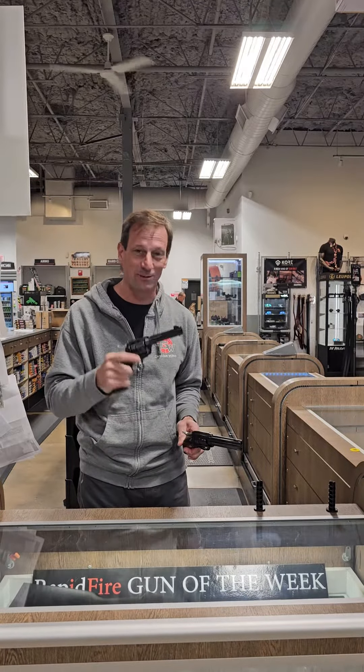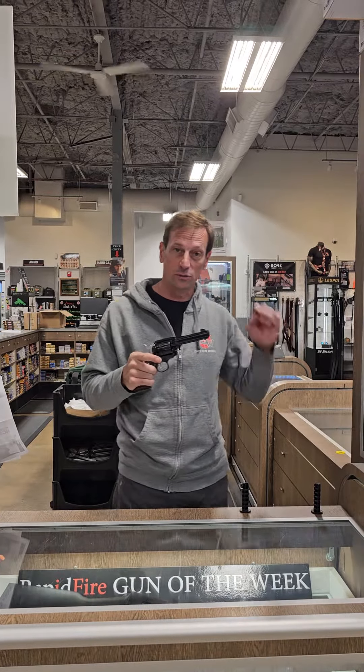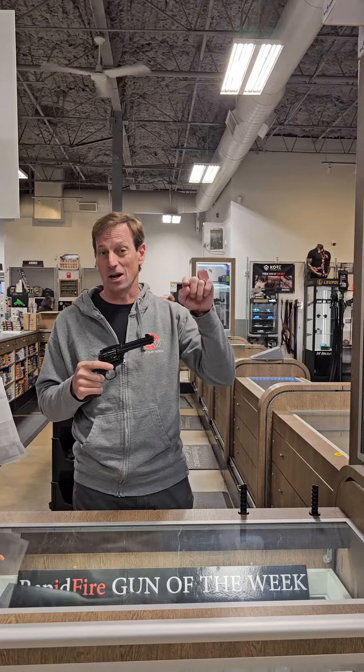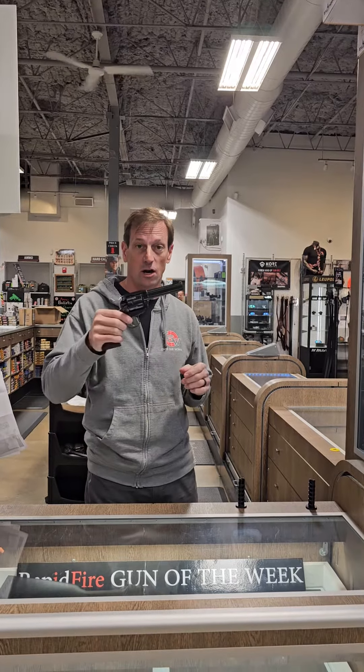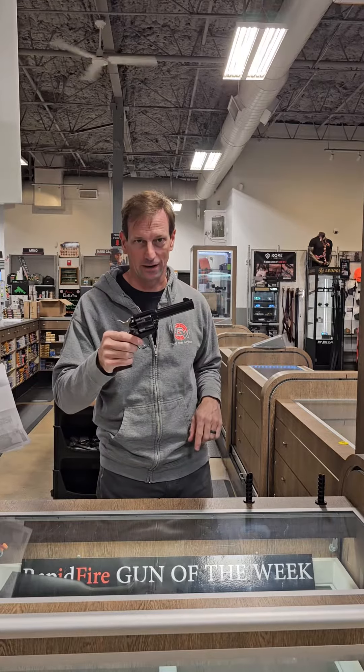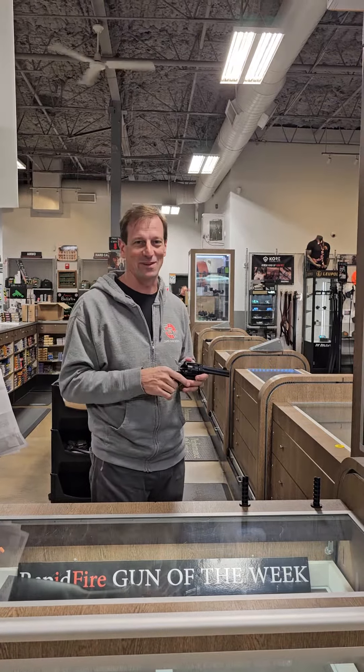Come check it out at Cape Gunworks or go to Rapid Fire Radio, scroll down to Gun of the Week, click on it and use code GOW at checkout for a very special savings on your Ruger Vaquero or your pair of Ruger Vaqueros. Get them while they're hot. I'm Toby Leary and I'll see you on Rapid Fire. Thanks so much, I'll see you on the next one.